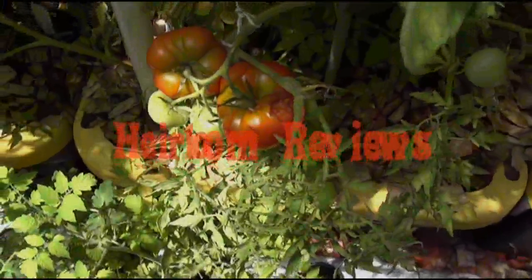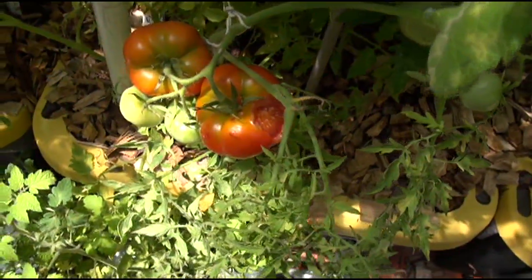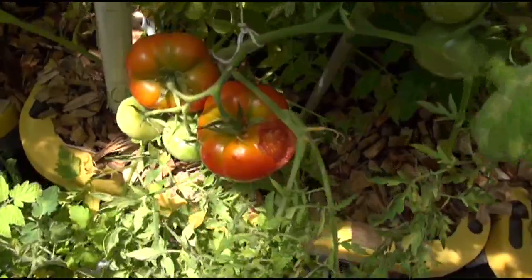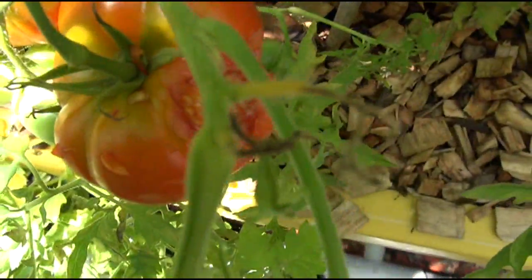Well, it appears I still have a mouse problem in my greenhouse, or something running around up here. As you can see, he's chewing up my tomatoes now.